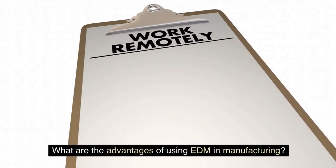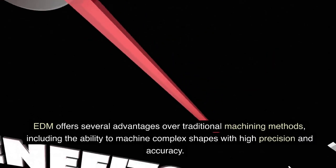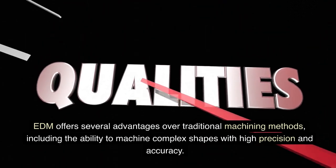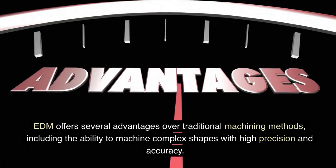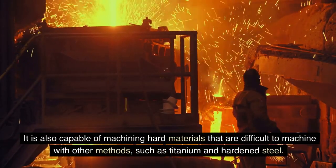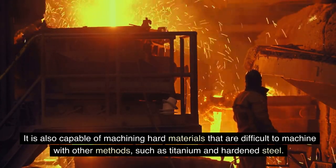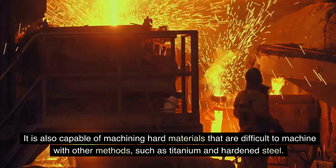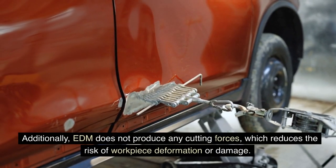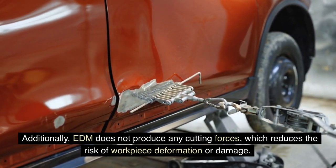What are the advantages of using EDM in manufacturing? EDM offers several advantages over traditional machining methods, including the ability to machine complex shapes with high precision and accuracy. It is also capable of machining hard materials that are difficult to machine with other methods, such as titanium and hardened steel. Additionally, EDM does not produce any cutting forces, which reduces the risk of workpiece deformation or damage.